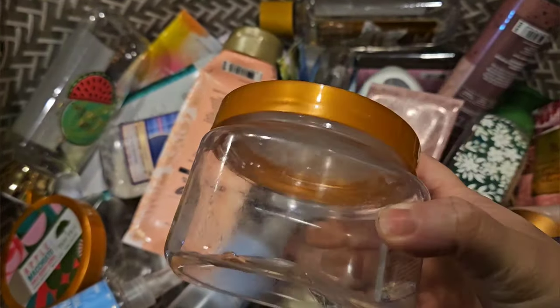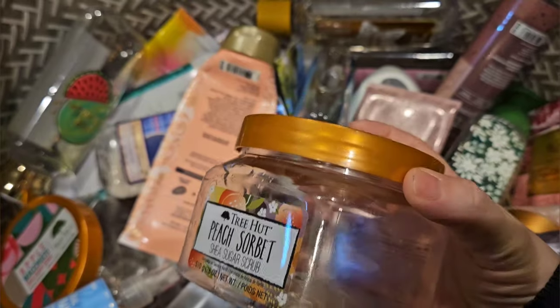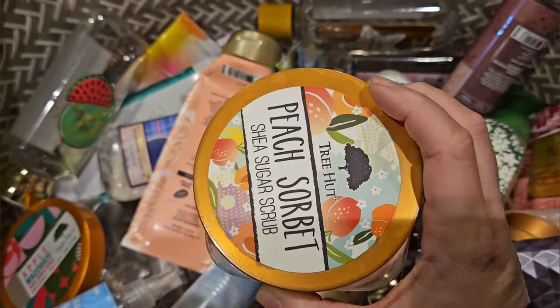From Tree Hut, I used up this Peach Sorbet body scrub. This is one that I'm not crazy about, but I have a ton of them for some reason, so I used up another one.